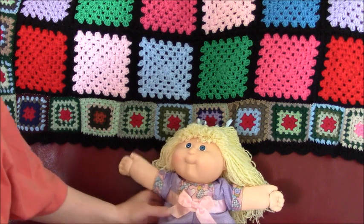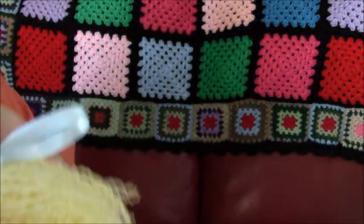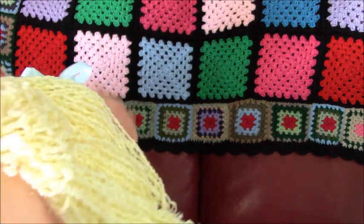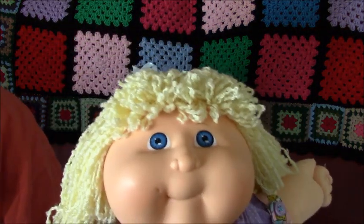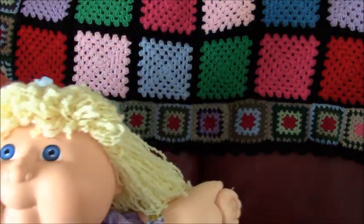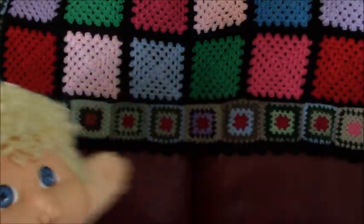Hi everyone, this is Haley's British Doll Channel and today we're doing a vintage Cabbage Patch Kid. She has head mold number 45, blue eyes, and bone yarn hair.